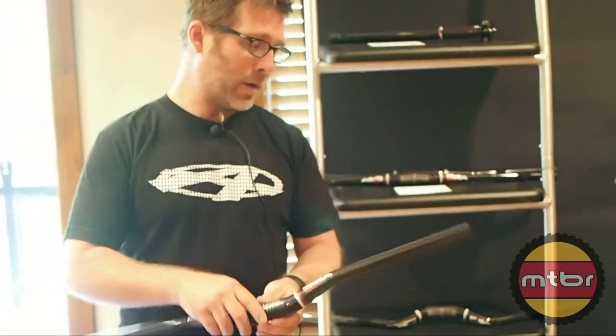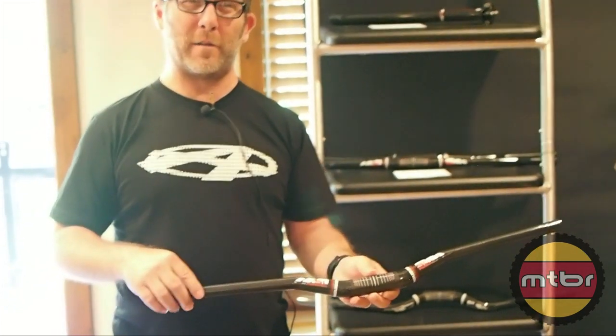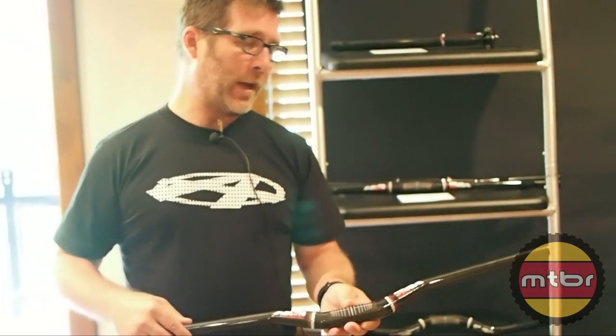The bars come in a range of sizes from 660 all the way out to 780. The lightest bar we have is the 660 at 115 grams and it ranges up to 210 grams for the larger sizes.